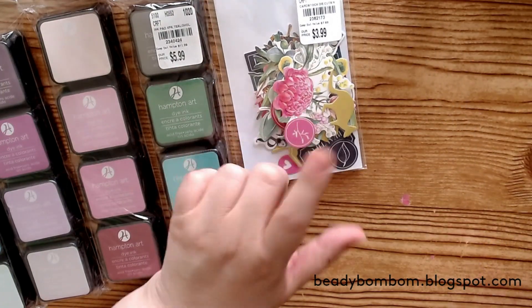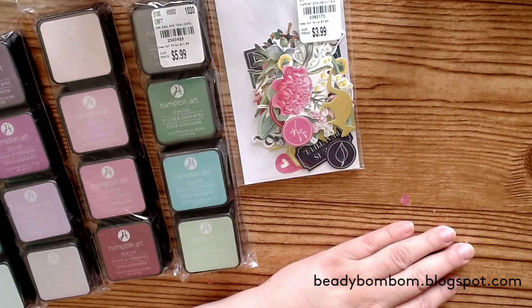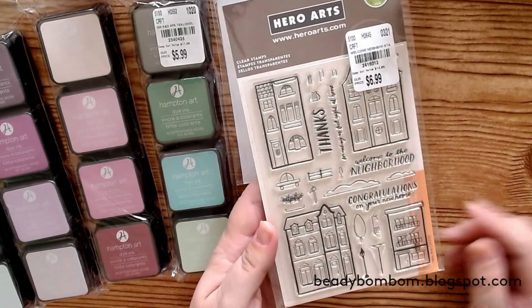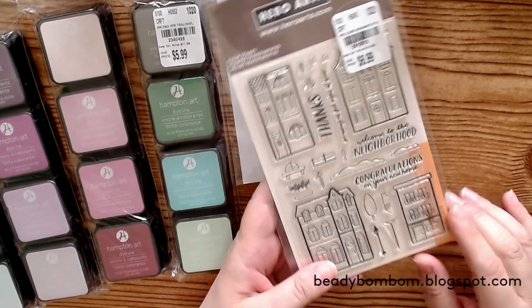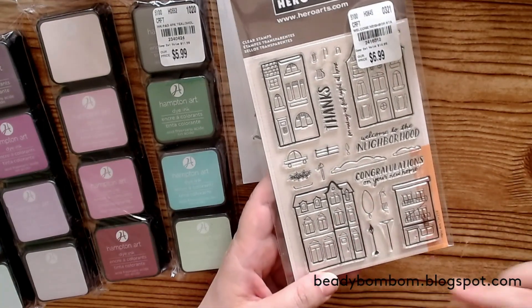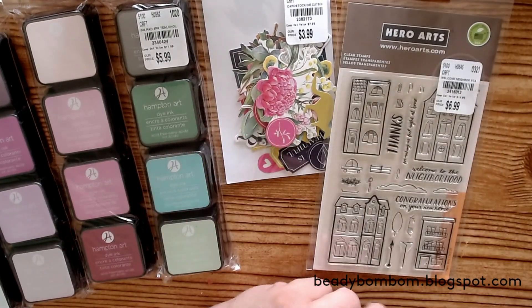Then I found this stamp set, only because it has little houses on it. It kind of reminded me of Maggie Holmes. I just got it to stamp in my journaling and color it myself.